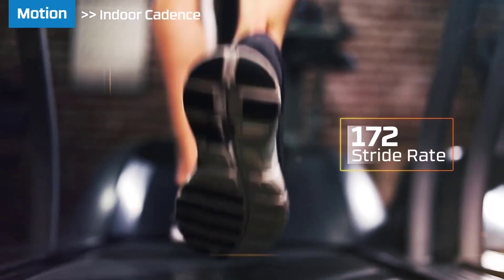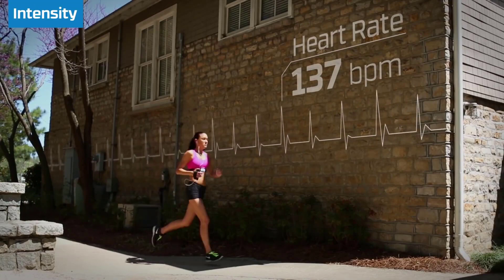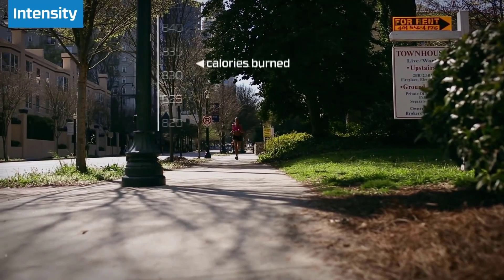Overall, this fitness monitor provides you with so much feedback that it can be used to adjust and improve your workouts.